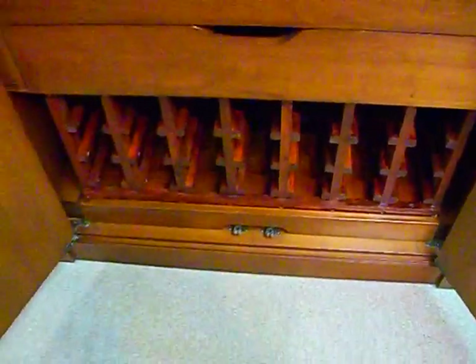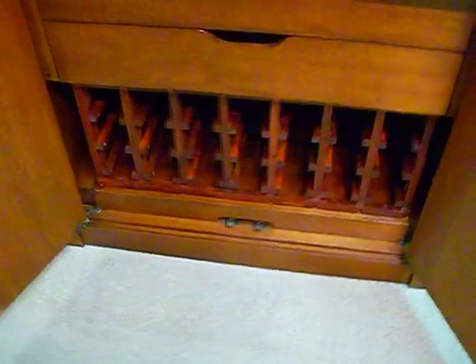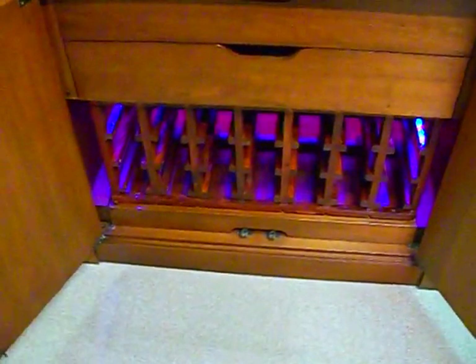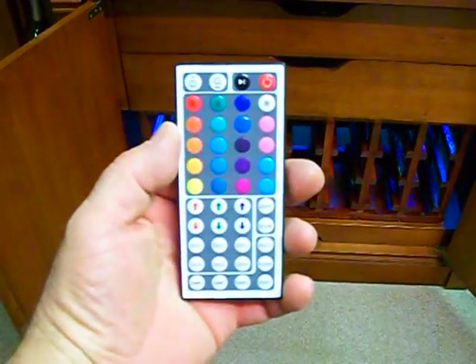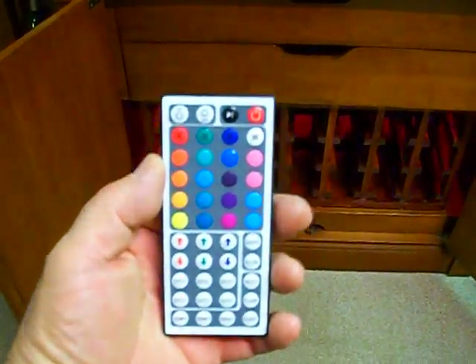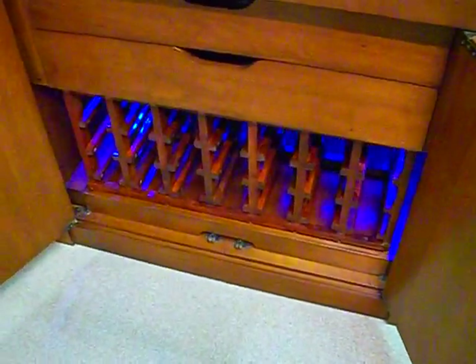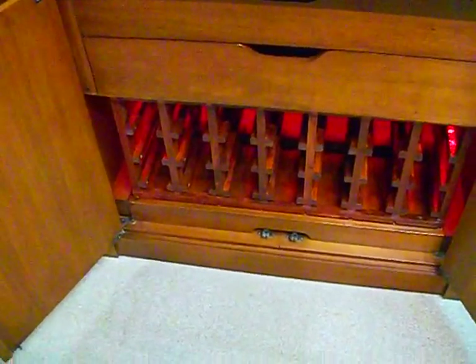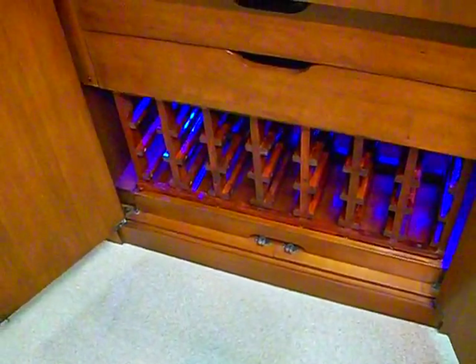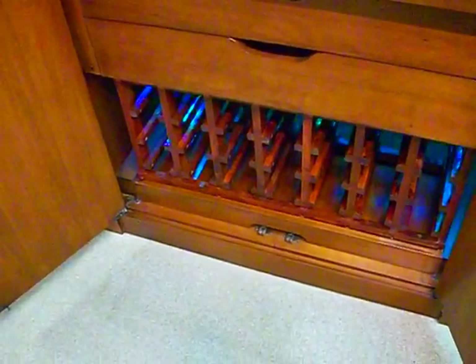Another customized feature are the LED lights installed below that you can control with your 44 button remote. You can change colors at the flick of a button, randomly fade in and out, or flash.